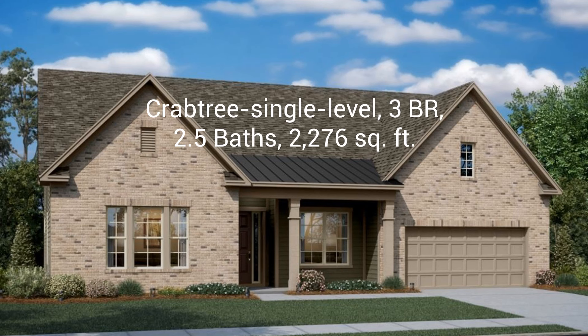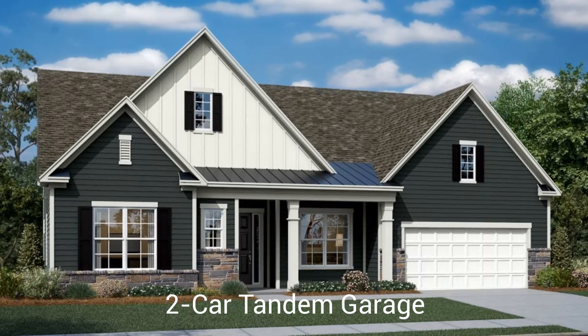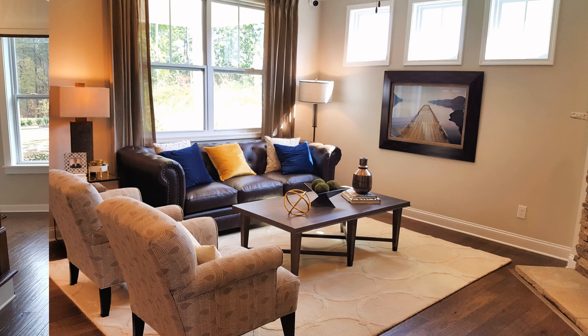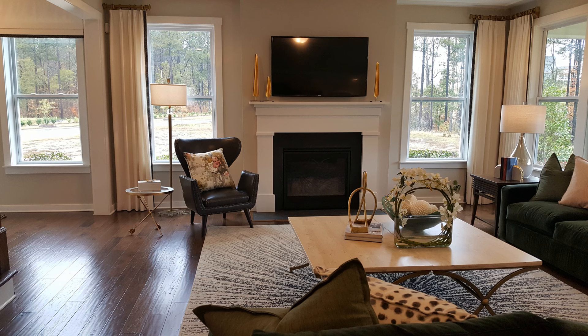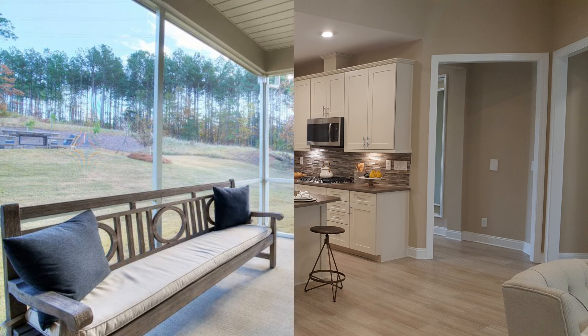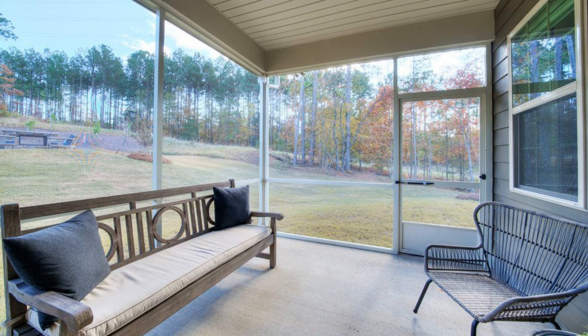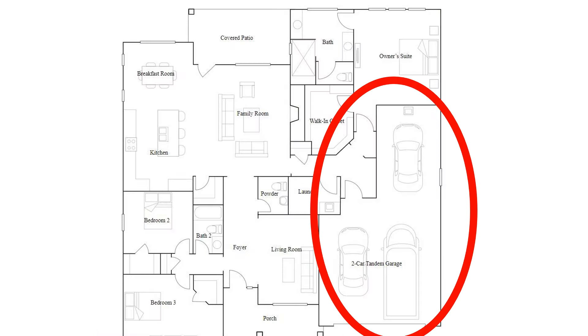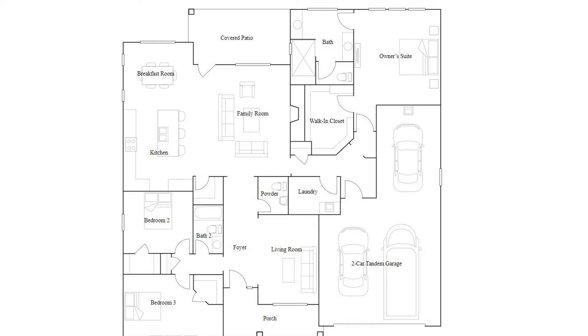The Crabtree single-level floor plan has three bedrooms, two and a half baths, 2,276 square feet, and a two-car tandem garage. It's offered in two exterior elevations. This new single-story home was designed with a 55-plus home buyer in mind. It features a formal living room, a casual family room flowing seamlessly into a well-equipped kitchen and breakfast room, and a covered patio. Three bedrooms including a luxe owner suite are ideal for rest and relaxation. Tandem garage means extra space behind the front car — approximately 11 feet by 17 feet — that could accommodate a car, equipment, or other storage.